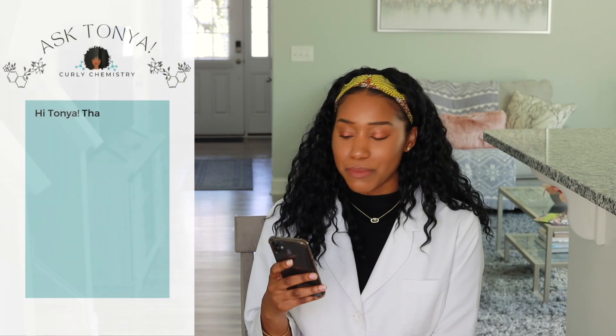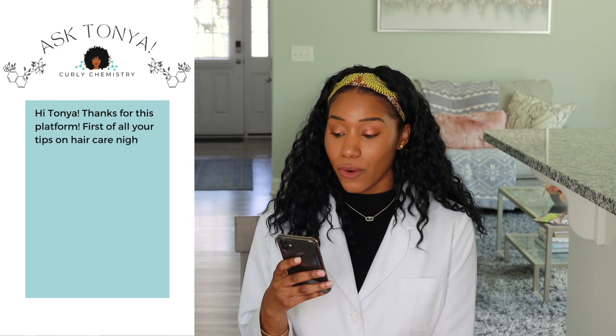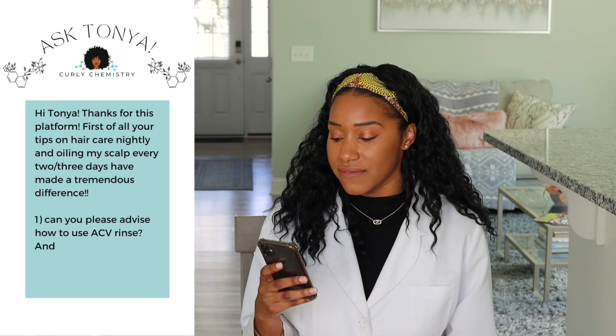Let's go ahead and get to the first question, which happens to be from Miss Giselle. Giselle says her tips on hair care nightly and oiling her scalp every two or three days have made a tremendous difference. And her question is: can you please advise on how to use ACV rinse and does the brand matter?